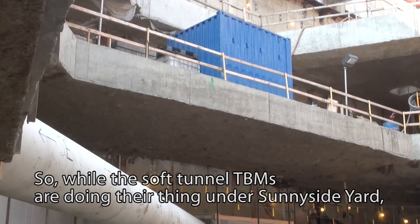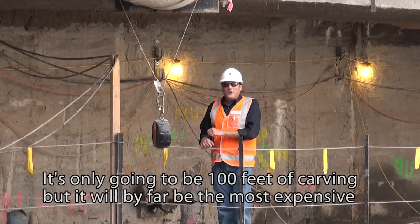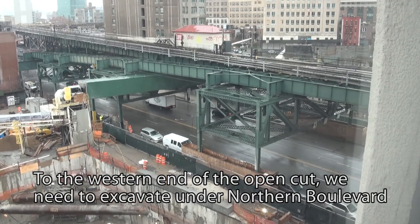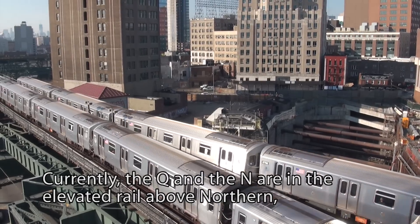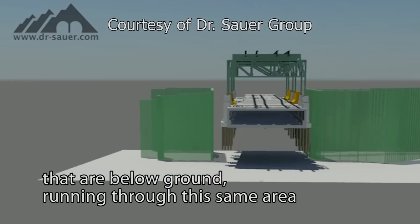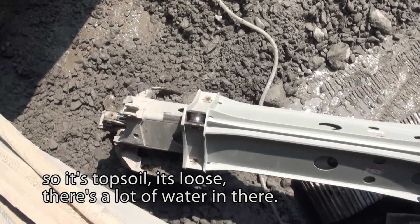While the soft tunnel TBMs are doing their thing under Sunnyside Yard, extensive preparations are being made to carve out the wall near the beginning of the Queens Bell Mount. It's only going to be 100 feet of carving, but it will by far be the most expensive 100 feet of the entire project. To the western end of the open cut, we need to excavate under Northern Boulevard to make the connection between the Queens Tunnels and the Manhattan Tunnels. Currently the Q and N are on elevated rail above Northern, and the E and F are below ground running through this same area. This part of the excavation is also in fill — topsoil, loose, with a lot of water.